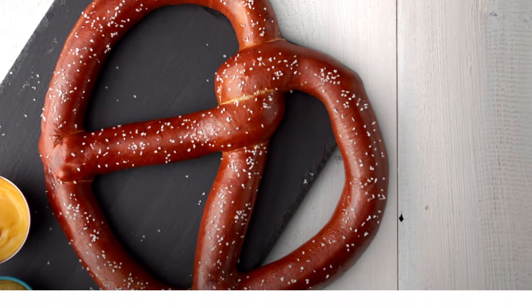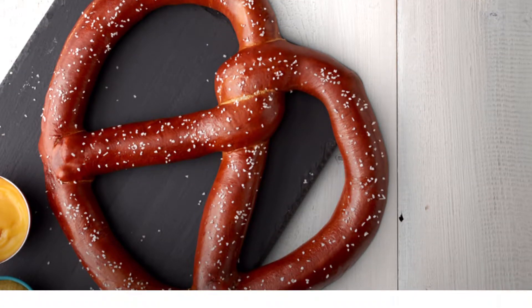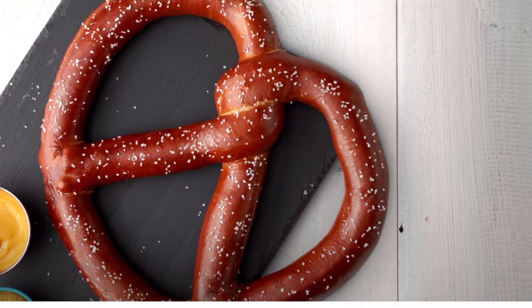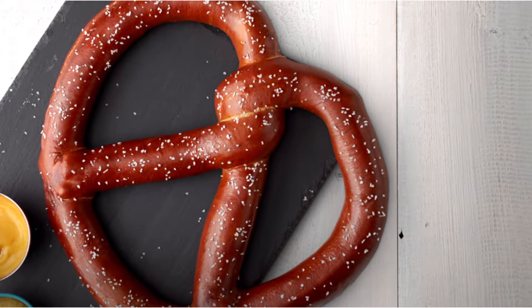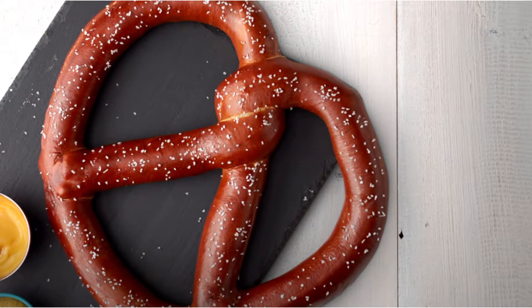Number 2: AMC Theater's Bavarian Legend Pretzel. A soft pretzel might feel like a pretty safe choice, but this movie theater snack is roughly the nutritional equivalent of six original soft pretzels from Auntie Anne's. The Bavarian Legend is 9 inches wide, weighs about 1.5 pounds, and has 1,920 calories, 15 grams of saturated fat, and 7,600 milligrams of sodium.